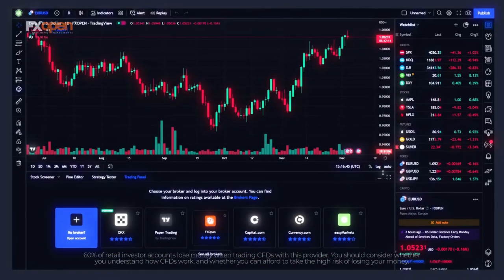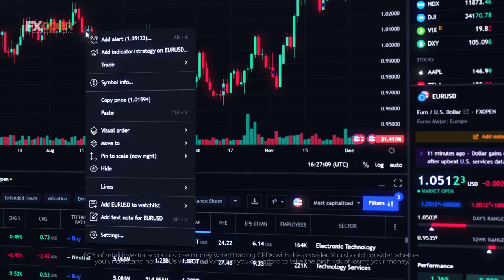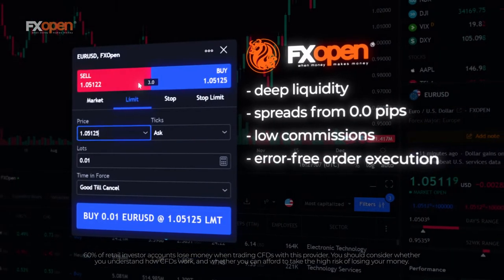Link your FXOpen account to TradingView and take advantage of all the benefits offered. Trade with excellent trading conditions using an array of advanced visual, technical, and analytical tools from TradingView. Get creative.